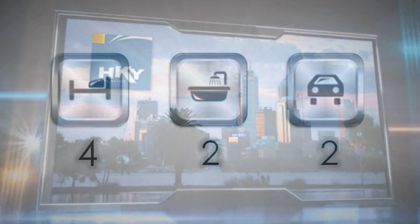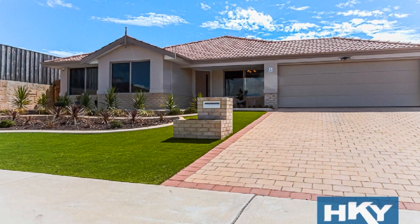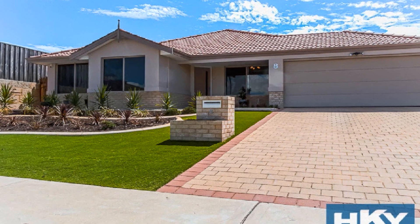With nothing to do except move in and begin enjoying, this outstanding Ellenbrook spectacle sits on a generous block size of 544 square metres.